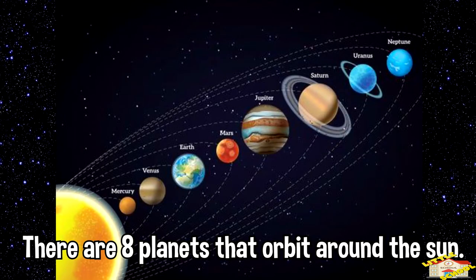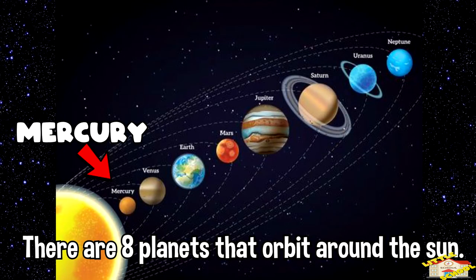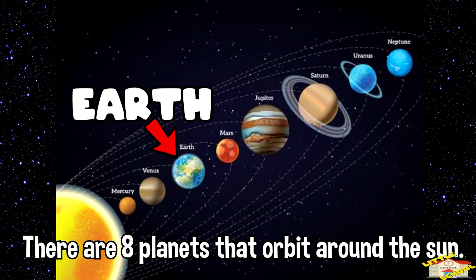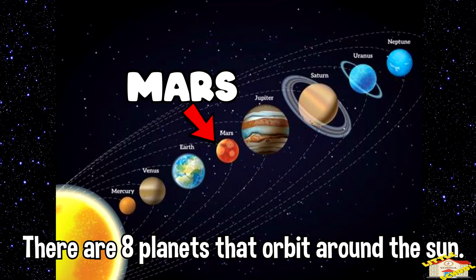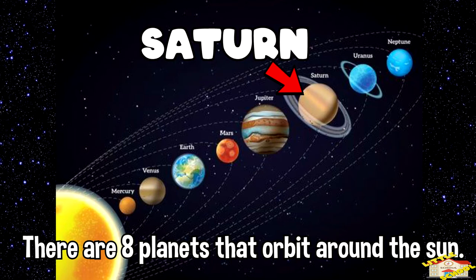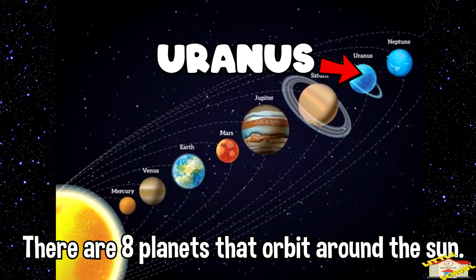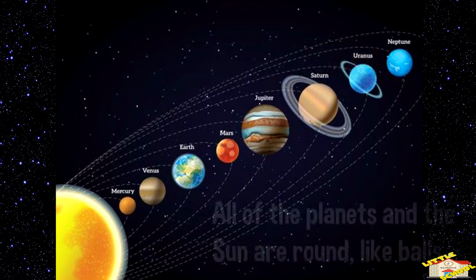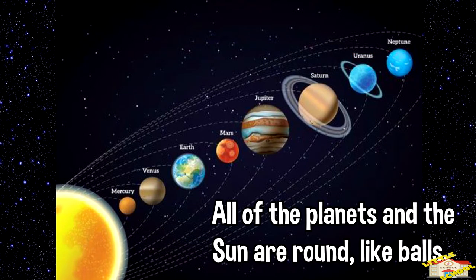There are eight planets that orbit around the sun. First is Mercury, then Venus, Earth, Mars, Jupiter, Saturn, Uranus, and Neptune. All of the planets and the sun are round like balls.